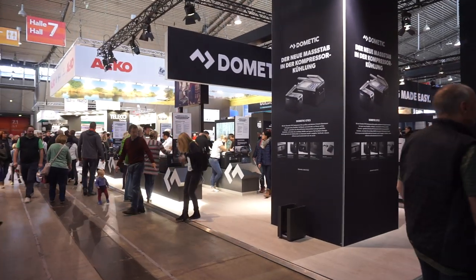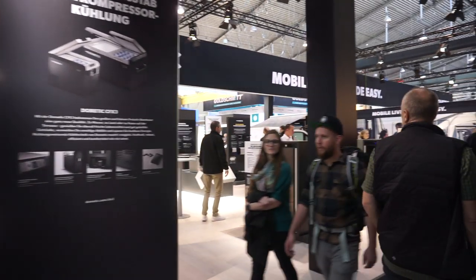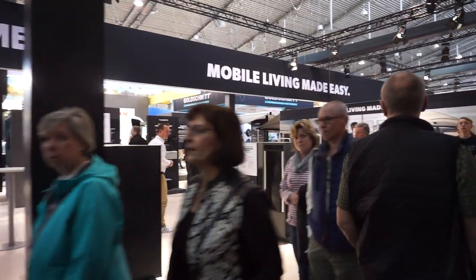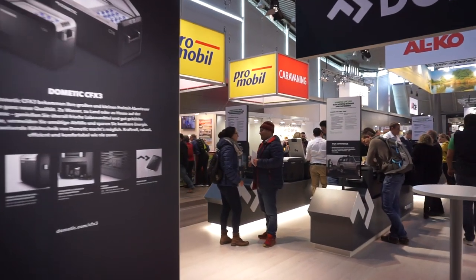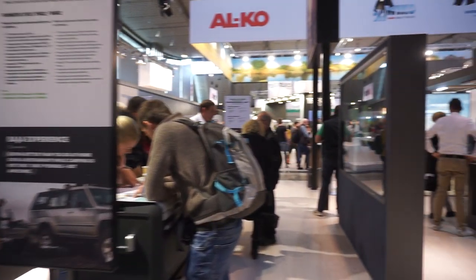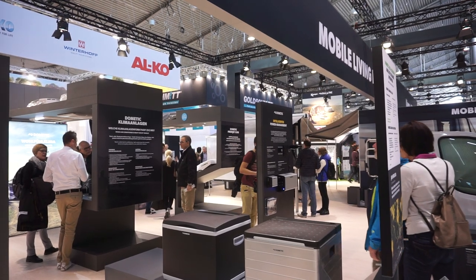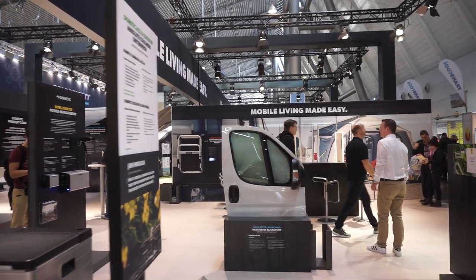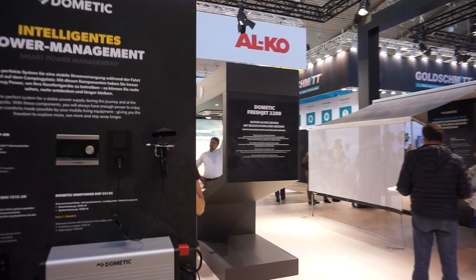That gets it off to a good start — talking about a campsite in a lovely area in Austria. Well, most of Austria is lovely, actually, except for Wiener Neustadt. Right, Dometic — they make things as it says there, 'mobile living made easy.' There's lots of people in this hall; it's a Saturday, the busiest day of the fair. Most people have got a fridge from Dometic or from Thetford; they have battery power management, blackout blinds, windows, and lots of other things.